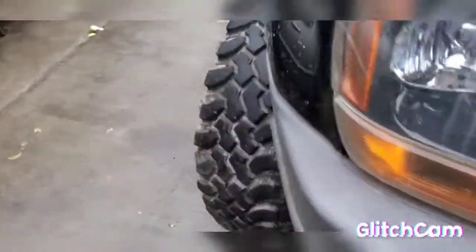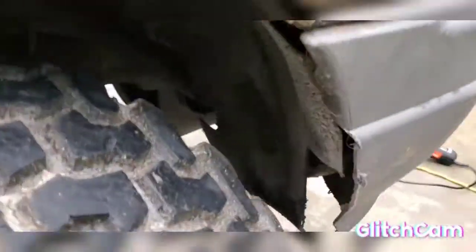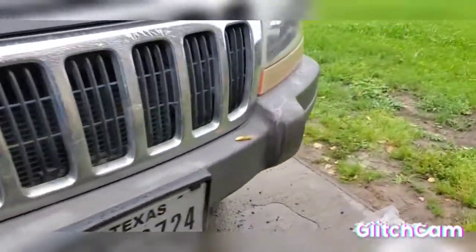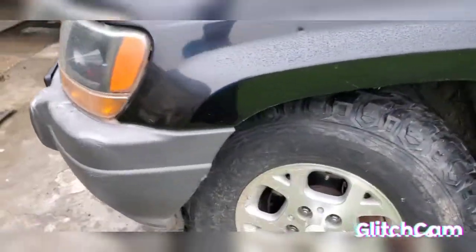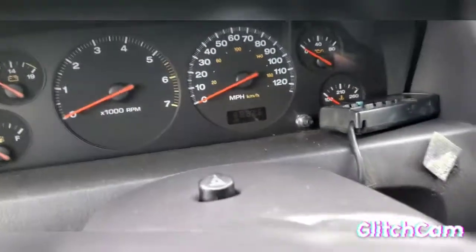I'm gonna start cutting this, hopefully it don't keep raining because it's a little rainy here and there. All right guys, that's all I'm gonna cut today. Really, for me to get ready, that's all I'm doing. I just hated the rubbing sounds. Hopefully it clears up and I'm gonna take it for a spin and see how it sounds. Nice little jeep honestly.